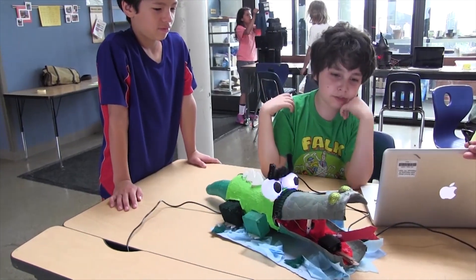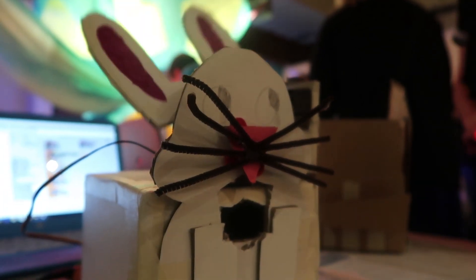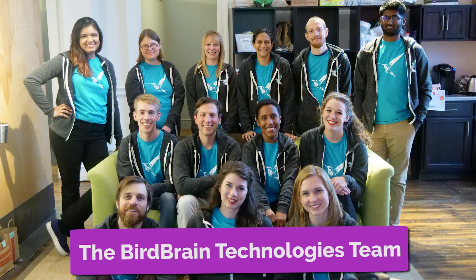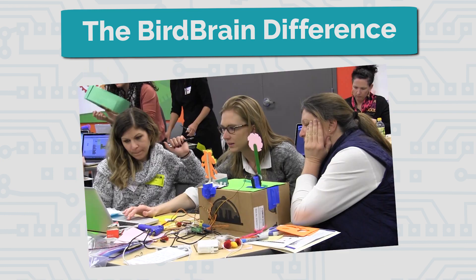We serve as a catalyst for a transformative, maker-based learning experience for all students. Here at Birdbrain, we are dedicated to our mission. The Birdbrain difference is how we put that into action.